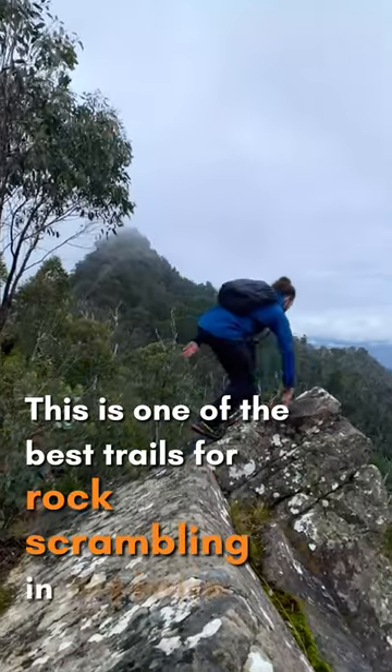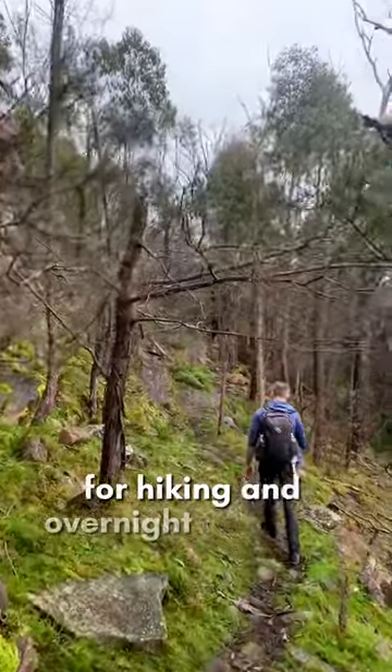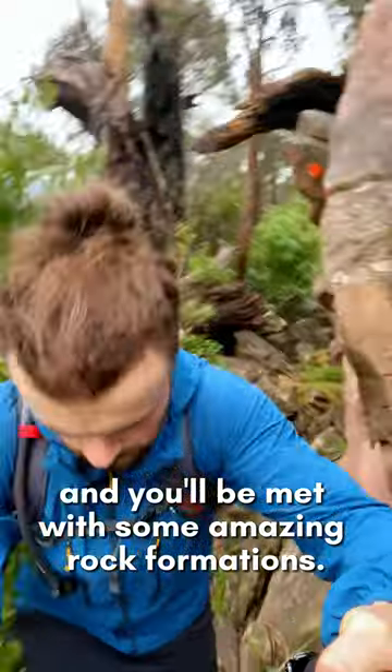This is one of the best trails for rock scrambling in Victoria. The Cathedral Ranges are a popular destination for hiking and overnight camping in the valley, but venture onto the main ridgeline and you'll be met with some amazing rock formations.